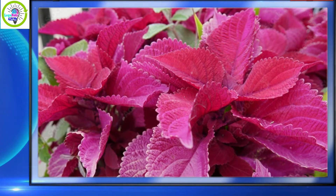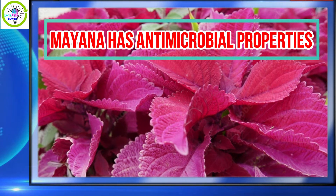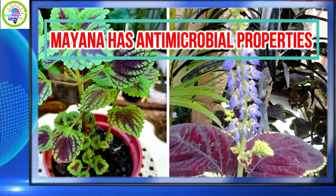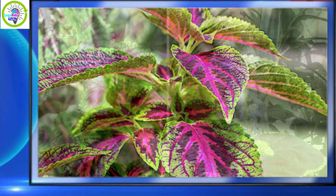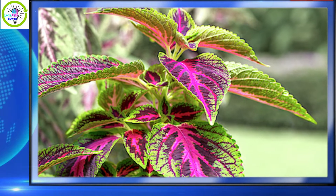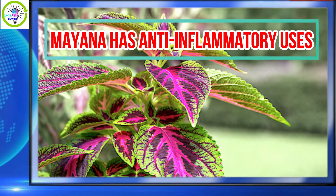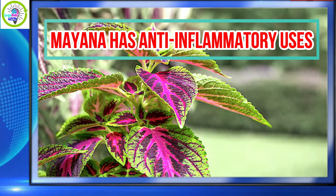Number two: mayana has antimicrobial properties. Another scientific study revealed that mayana has compounds that fight against bacteria. This is why the extract from crushed mayana leaves can be used to disinfect wounds and cuts. The same extract can also be used to cure sore eyes.